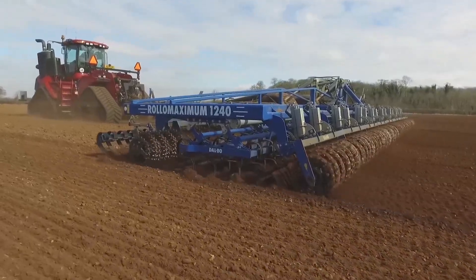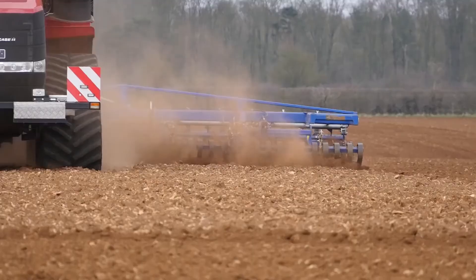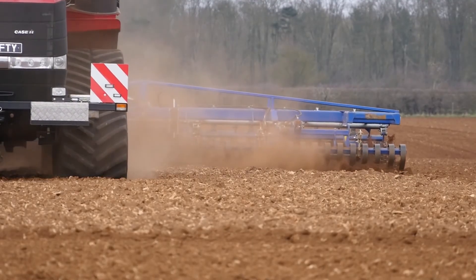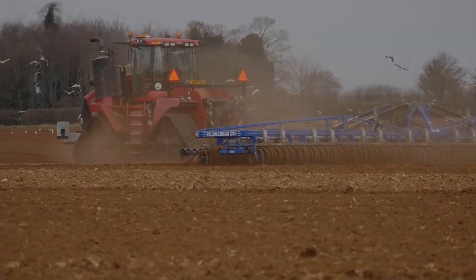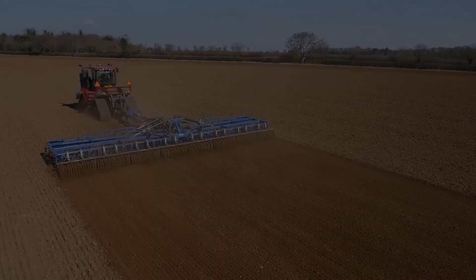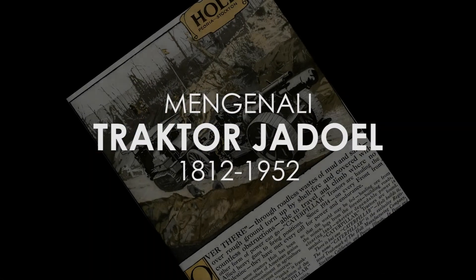Nah, lihat saja traktor pengolah tanah ini. Luar biasa bukan? Bicara soal traktor pertanian, teman-teman tahu nggak sih kapan traktor itu mulai digunakan dan bagaimana bentuk mulanya. Di kesempatan kali ini kita akan mengenali 5 traktor yang digunakan pertanian jaman dulu.